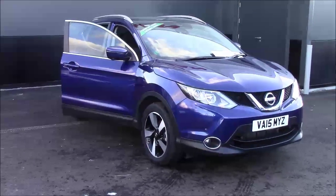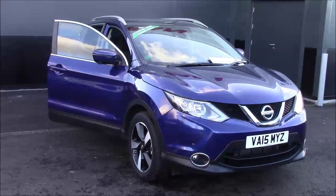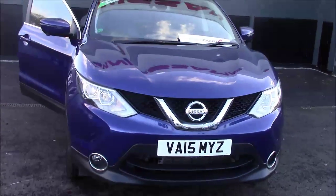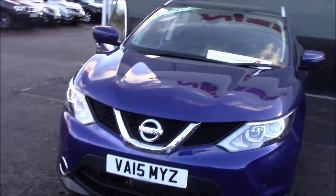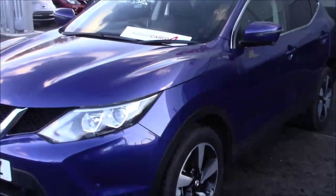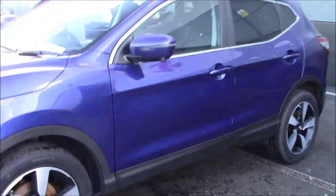Hello and welcome to Wesson's Garages here in Cribs Causeway in Bristol. Here for you today is a next generation Nissan Qashqai N Tech Plus. This 5-door crossover SUV was first registered in June 2015. It comes with the full suite of Nissan Safety Shield technology, which I'll show you shortly. It has a 1.2 litre petrol engine with a 6-speed manual transmission.